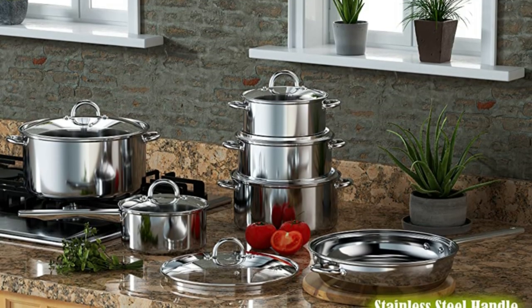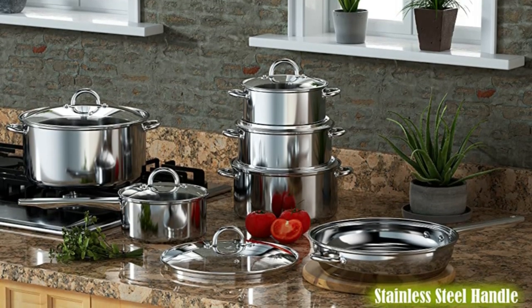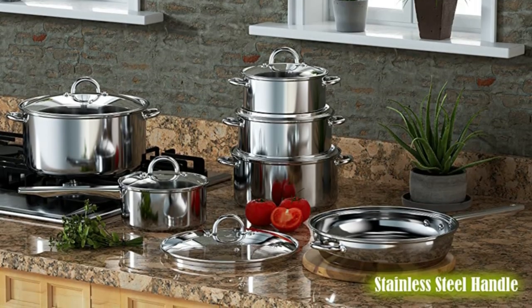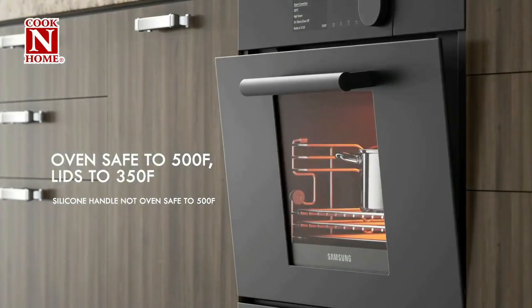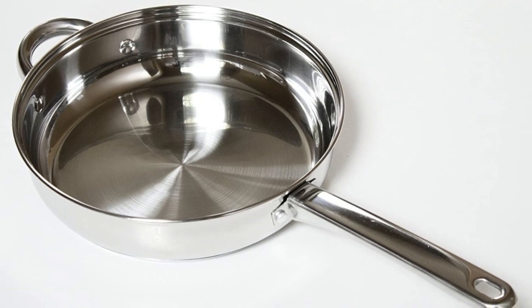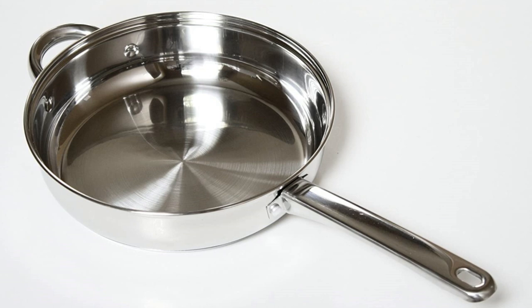Clean with dish detergent and a sponge or soft mesh scrubber. To maintain luster, polish with water and a mild acid like vinegar or lemon juice. The dishwasher is safe, though hand-washing is best to maintain the visibility of interior measurement lines. Stainless steel requires no special handling, unlike cast iron, pure copperware, and enameled and non-stick-clad cookware.